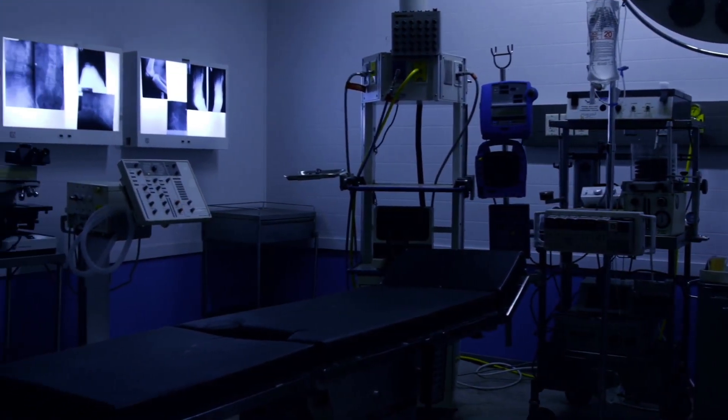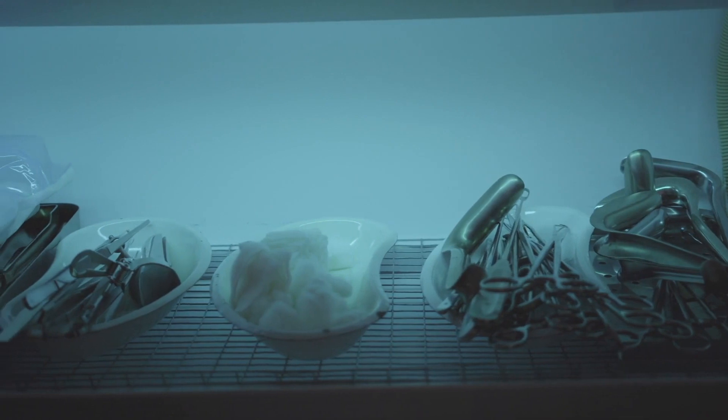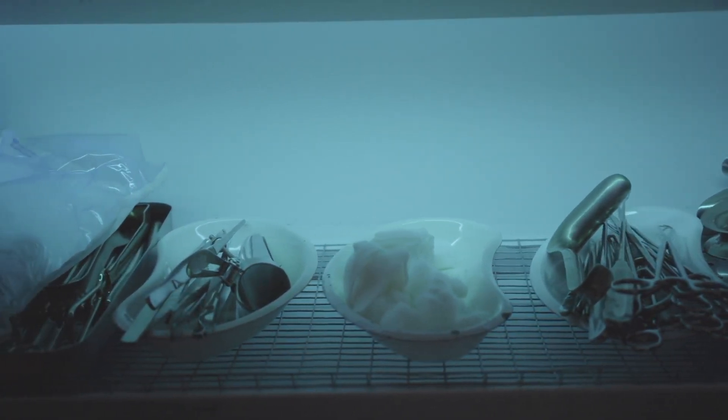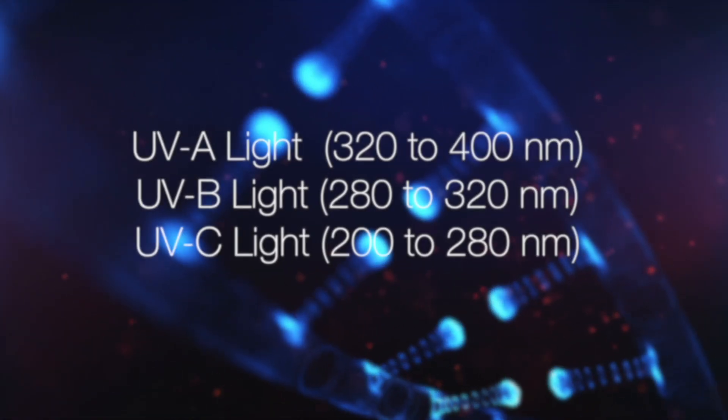UVC light is proven science — don't let misinformed people tell you it doesn't work. However, not all UVC lights are created equal. Most of them won't do what they say they will do; they have to produce the proper wavelength.